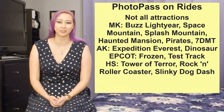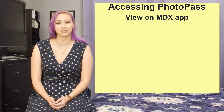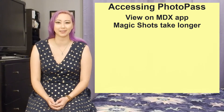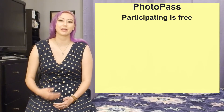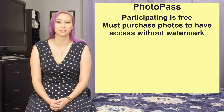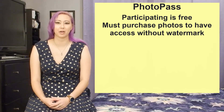So you've been going around taking all these pictures — then what? Accessing them is actually fairly simple. You can view them in your My Disney Experience app at any time. Magic Shots do take a little bit to show up, sometimes even one or more days later, but for the most part your PhotoPass pictures will show up pretty instantly — often in less than 15 minutes. In all of the parks there's also a location to help you troubleshoot or browse your photos. Participating in PhotoPass is absolutely free, meaning whether or not you plan on purchasing any pictures you can absolutely have them taken. But keeping your photos without a watermark is not free — you can view them on the app or online but they will have watermarks, and you won't be able to download any pictures without payment.